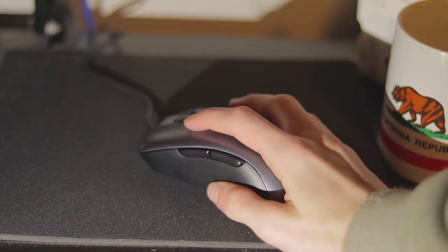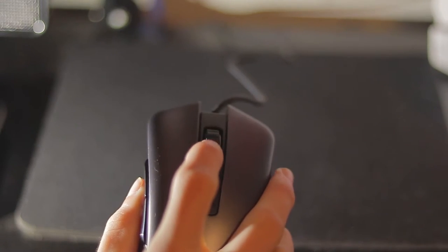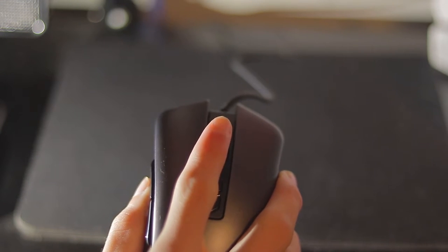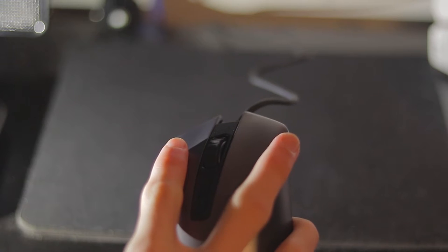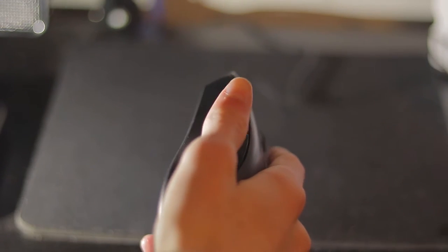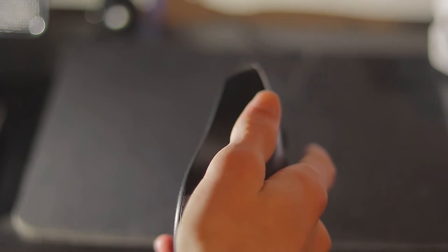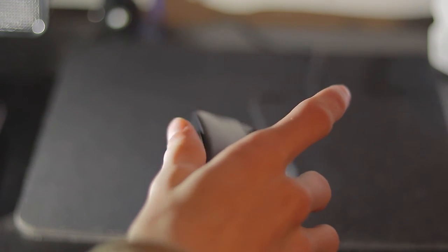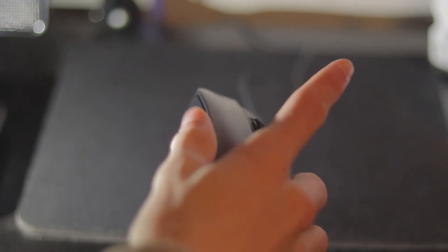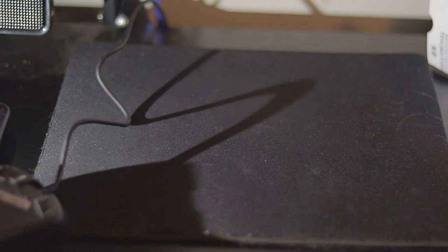This mouse ticks all the boxes for me. The scroll wheel is wider than I'm used to, but this isn't a bad thing, as it makes clicking down on the scroll wheel much easier. The only real complaint I have is that the back button requires too little force to activate. I really wish they made the back and forward buttons more weighted to avoid accidental presses, but I'm sure that's just me being used to crappy office mice that seldom come with even a scroll wheel click.